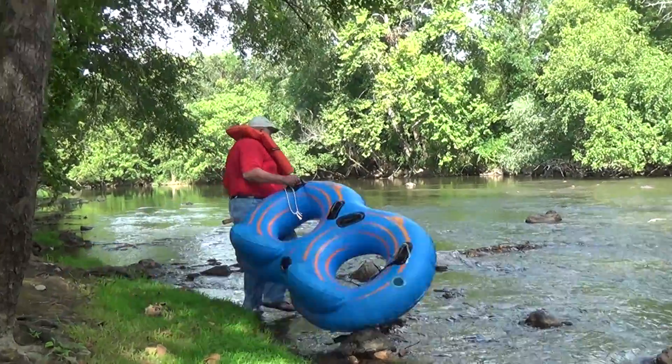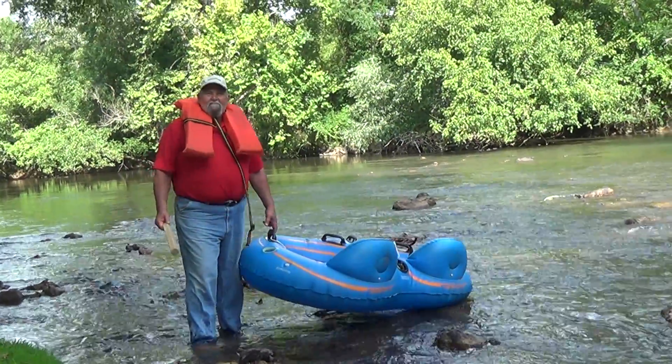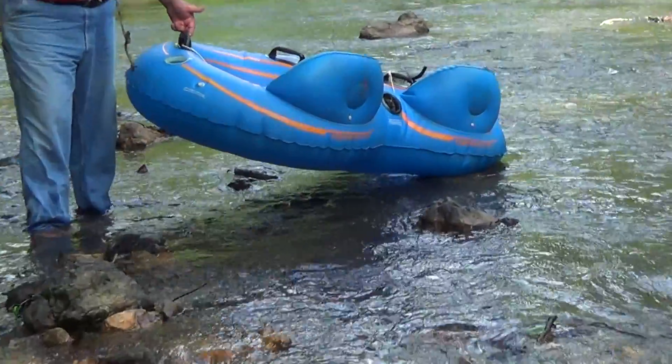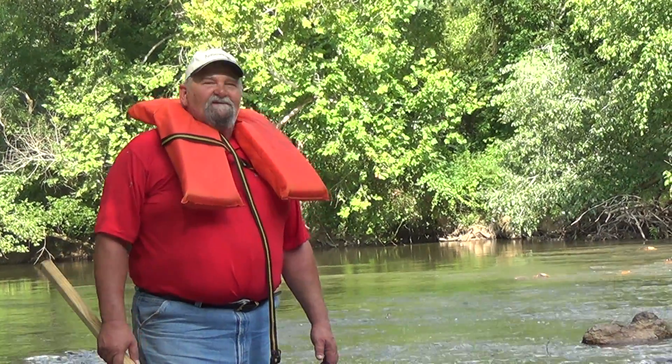Ready? I'm rolling. Alright, now I'm not real sure what side am I supposed to get in. This is too complicated for me. I like things simple. You gave me an inner tube with two holes in it. Now if I put one leg in each, that ain't gonna work. I'm gonna be dragging the bottom. Jeez!